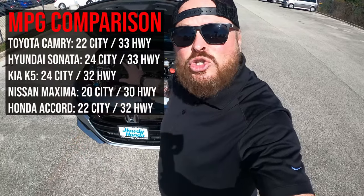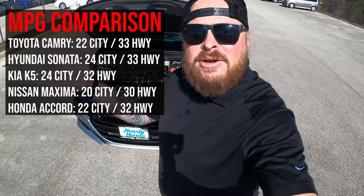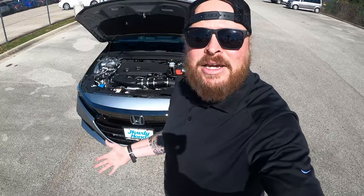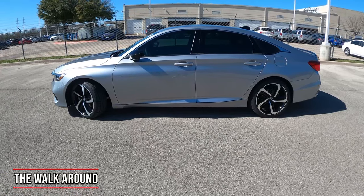I want to show you the miles per gallon comparison too. This car gets 22 in the city and 32 on the highway, so I'll look at what some competitors are getting, so you can understand: if I want this car with this horsepower, what is it competing against as far as miles per gallon goes? Let's do a quick walk around.